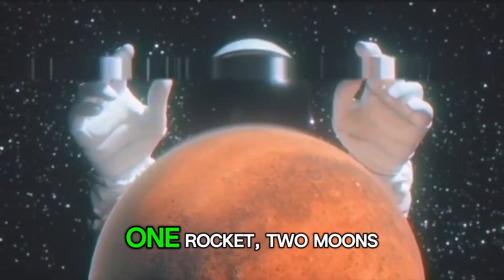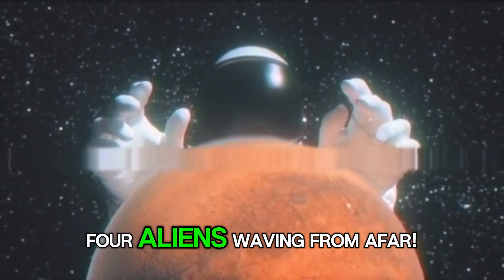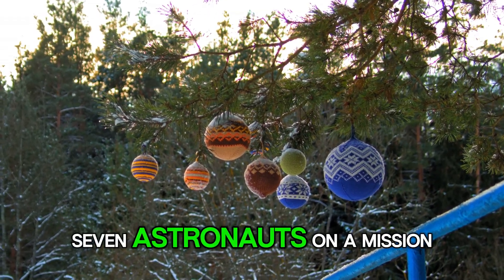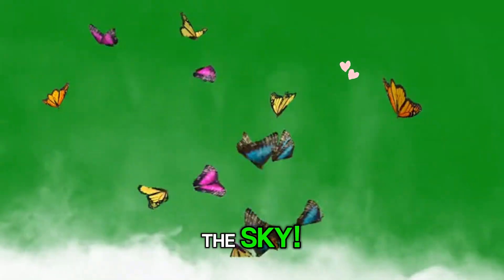Let's sing our space song. One rocket, two moons, three little stars, four aliens waving from afar, five satellites, six planets spin, seven astronauts on a mission to win. Eight butterflies, nine comets fly, ten rainbow stars light up the sky.